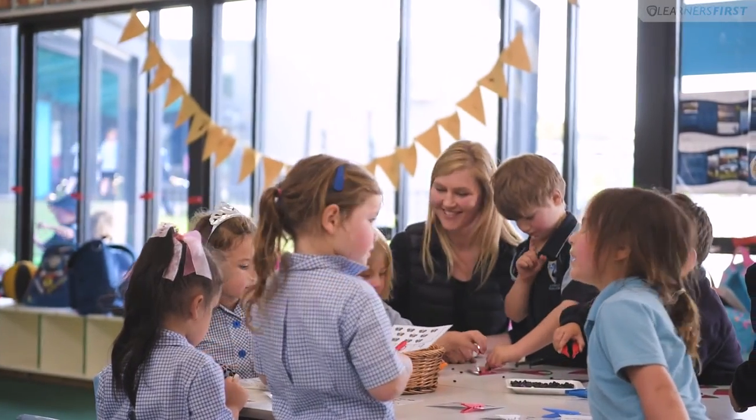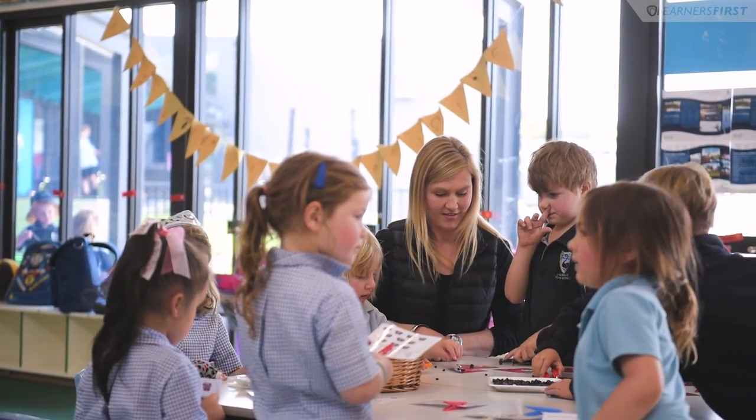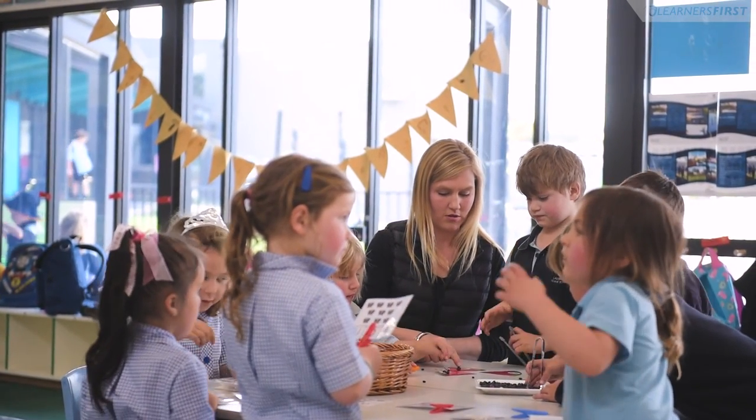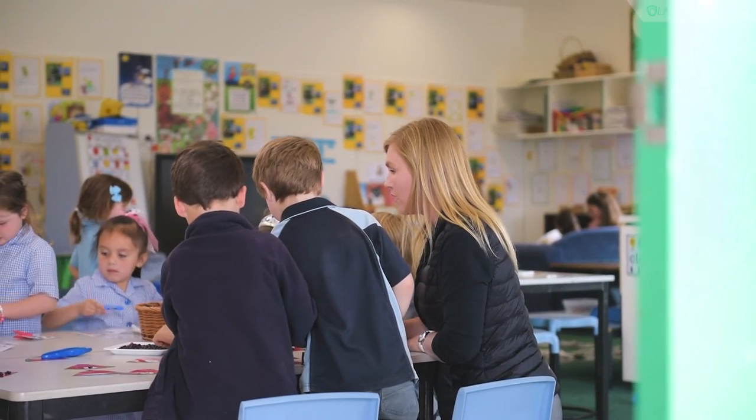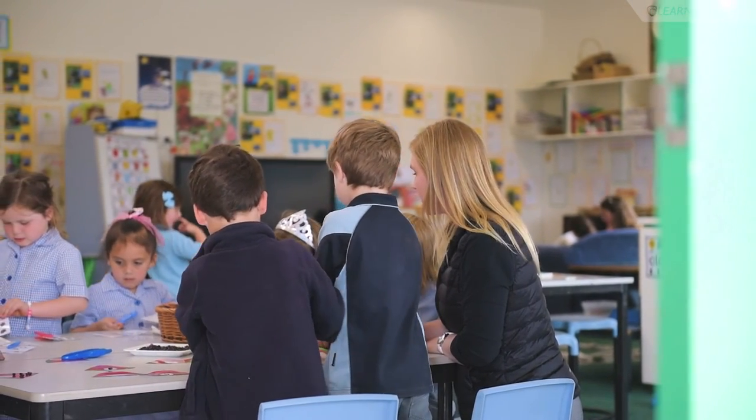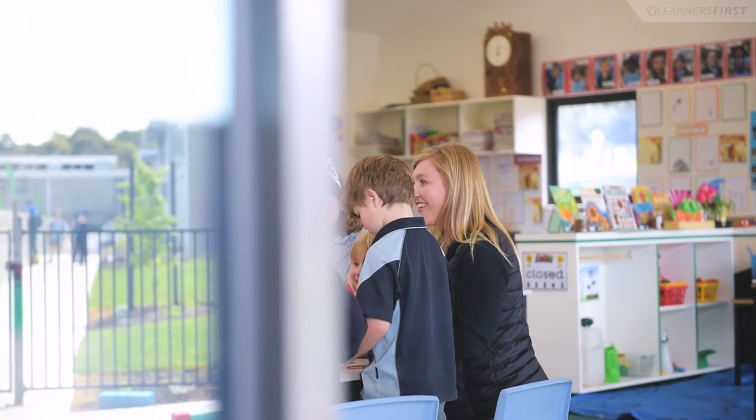Throughout the building process of the new classrooms, the children and I came to the building site boundaries on a regular basis to be involved and watch our new classrooms being built. By the time we were able to move in, they were extremely excited. They'd seen the boulders being put in their play space, they'd seen the water pump, they'd seen the lovely windows going in and they just wanted to get in here and explore.